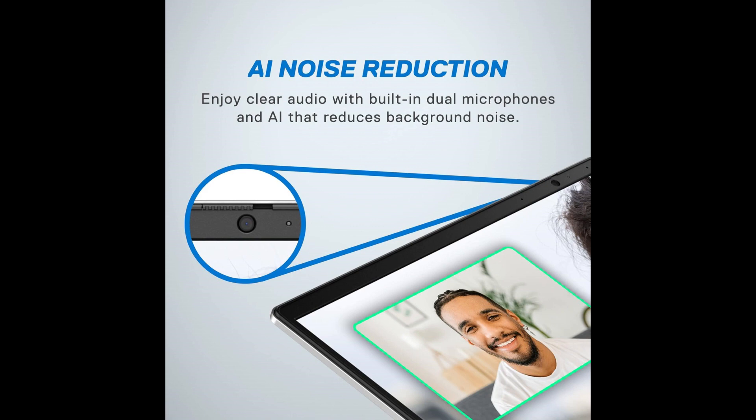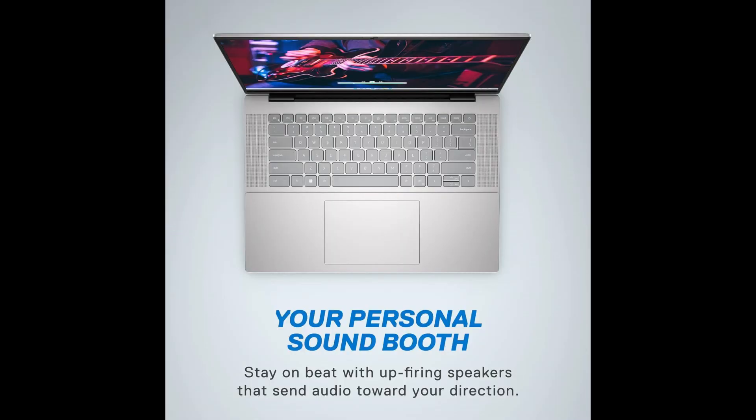Elegant design: encased in a platinum silver chassis, the Dell Inspiron 165635 is a visual delight. The sleek design not only exudes sophistication but also emphasizes the laptop's premium build quality. It's a device that seamlessly transitions from professional meetings to casual coffee shop sessions, making a statement wherever it goes. Premium support: Dell's commitment to customer satisfaction is exemplified by the one-year premium support that accompanies the Inspiron 165635, with Dell's expert support team ready to assist with any queries or concerns.